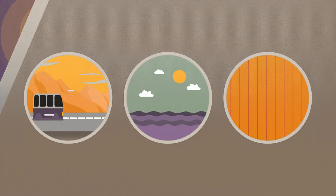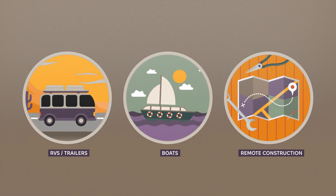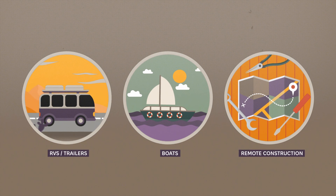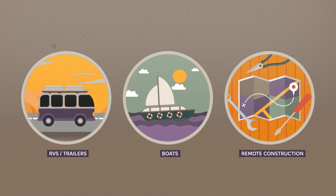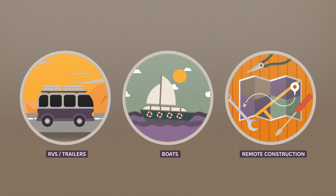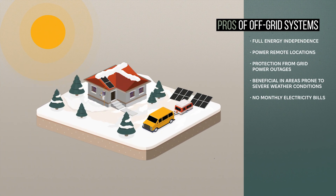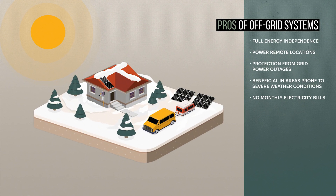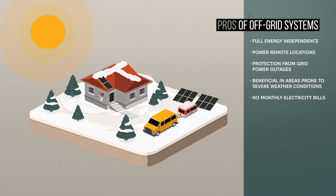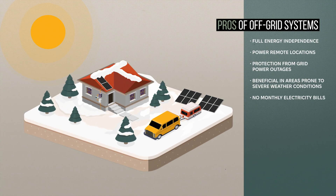Off-grid systems are ideal for areas without easy access to the grid, such as remote cabins, mobile applications like RVs and boats, or off-the-grid homes. However, they require careful planning to determine how much power you'll need, as well as enough panels and battery storage. While up-front costs can be higher due to the need for batteries and extra equipment, off-grid systems provide a reliable backup power source during blackouts.